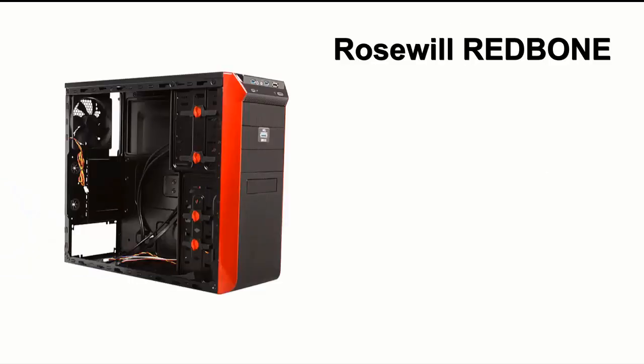For the case, we have the Rosewill Redbone MidTower case. Now this case is purely up to you, but I recommend it because it's cheap, it holds all the parts inside, and it's decently built. This will cost you around $30.